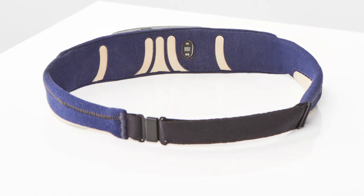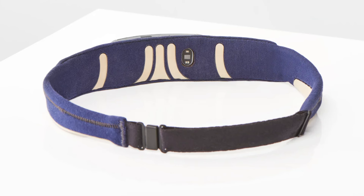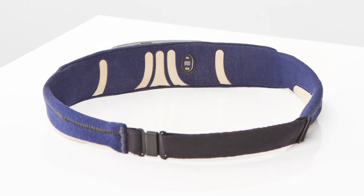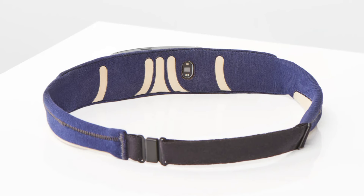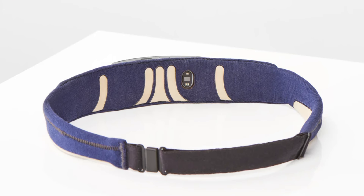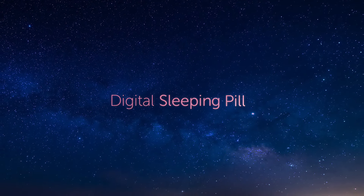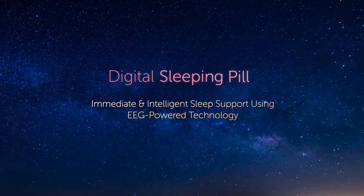At the heart of the Muse S lies its unparalleled sleep tracking capabilities, powered by a fusion of EEG technology and intuitive algorithms. This device offers profound insights into your nightly rhythms — from the duration of each sleep stage to the onset of disturbances, every nuance is meticulously recorded, empowering you to make informed decisions about your sleep habits. One of the standout features is its digital sleeping pill functionality, seamlessly integrated into the sleep experience.